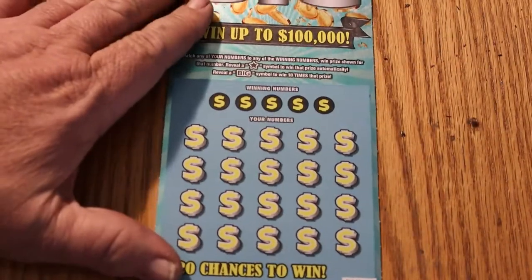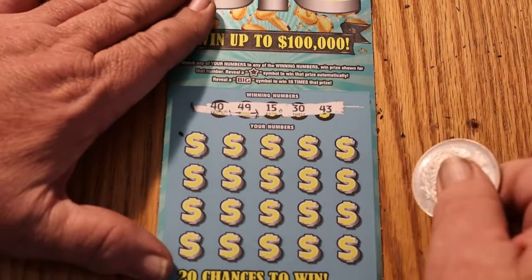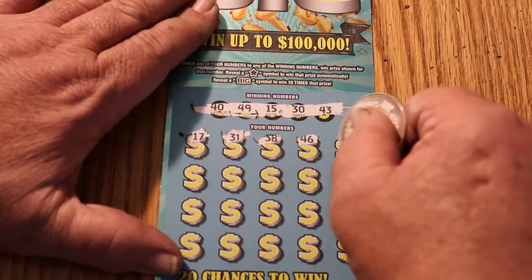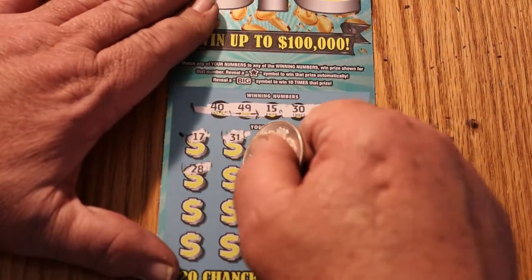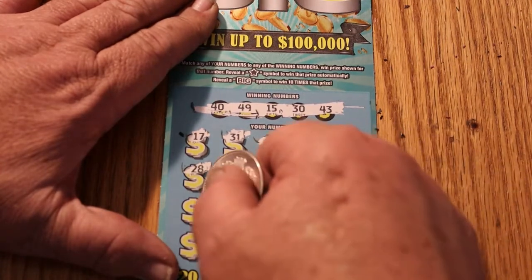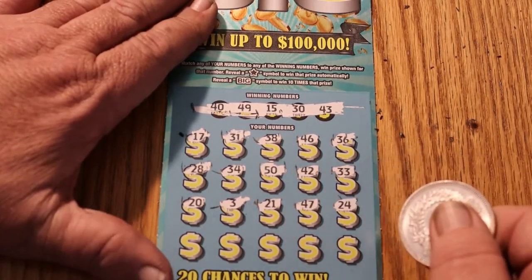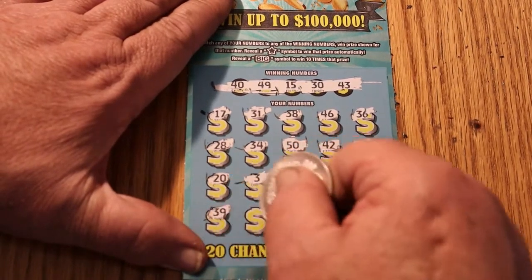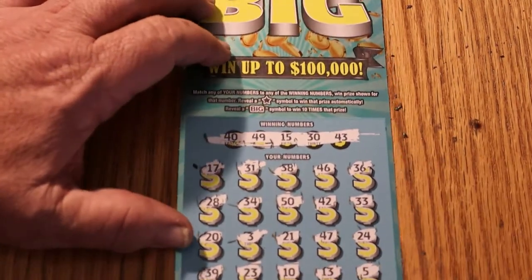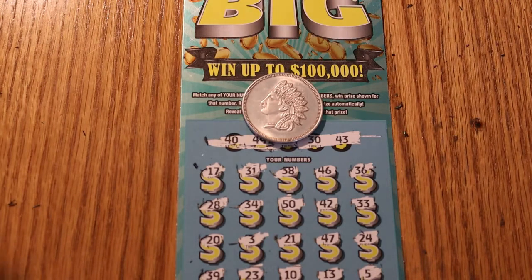Final ticket. Number 25. See if we can get something here on this last one. 40, 49, 15, 30, and 43. 17, 31, 38, 46, 36, 28, 34, 50, 42, 33, 20, 3, 21, 47, 24, 34, 39, 23, 10, 13, and 5. Yikes. Oh well. It's not a complete blowout — we got the 15 back on that one.